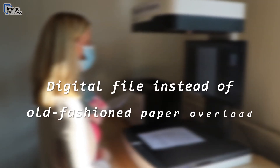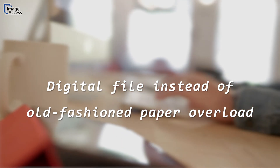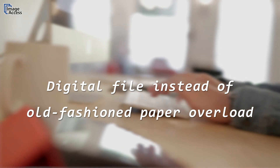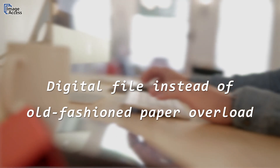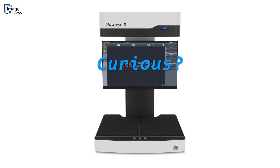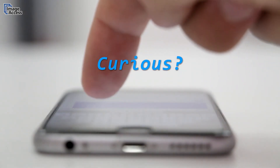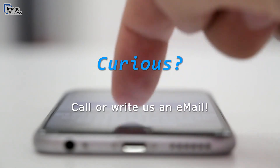Third, documents are no longer handed over in their original form but are captured as a digital copy and can be transferred directly to a digital file. Have we made you curious? Would you like to raise your company to a higher technological level? If so, call us or write us an email — we look forward to hearing from you.